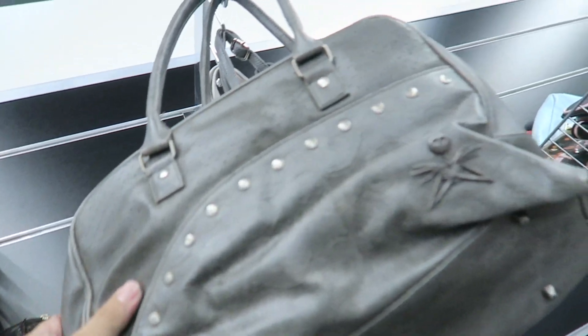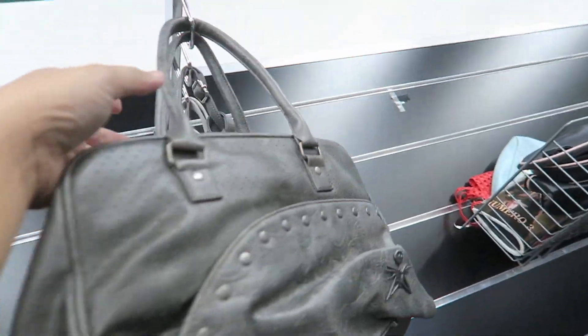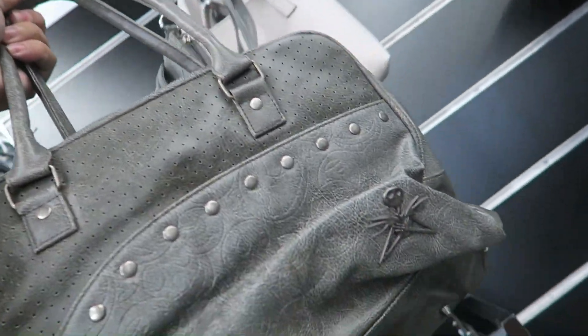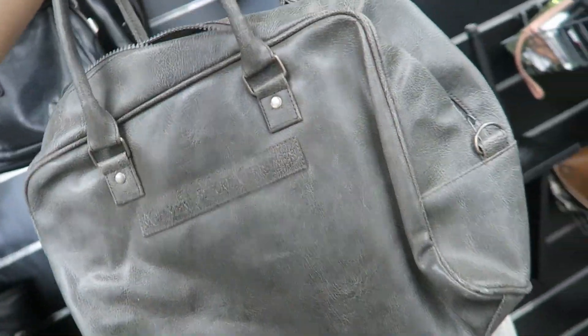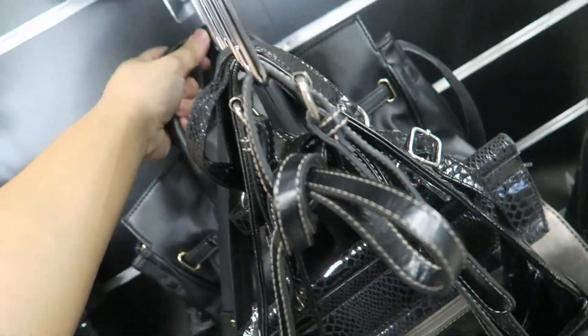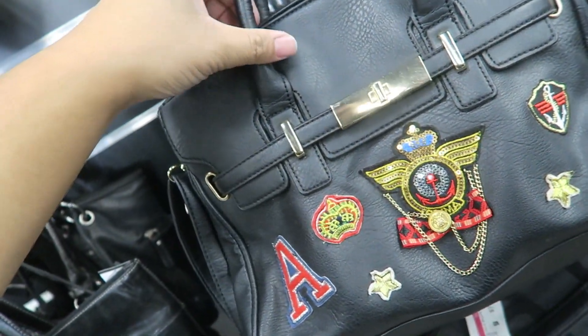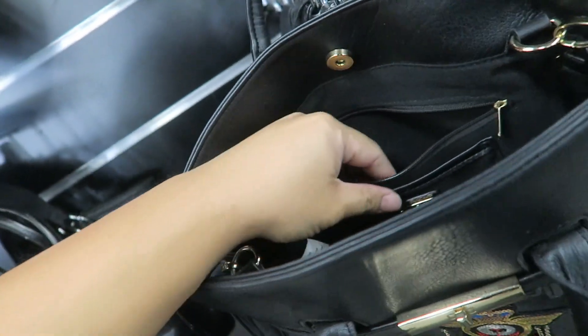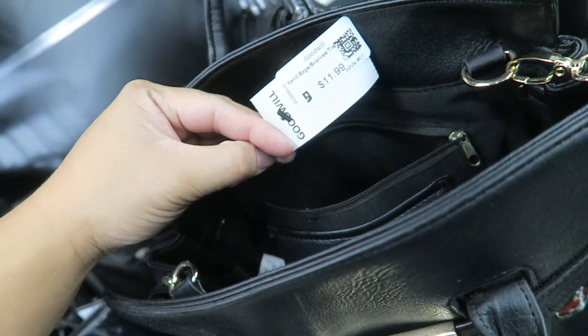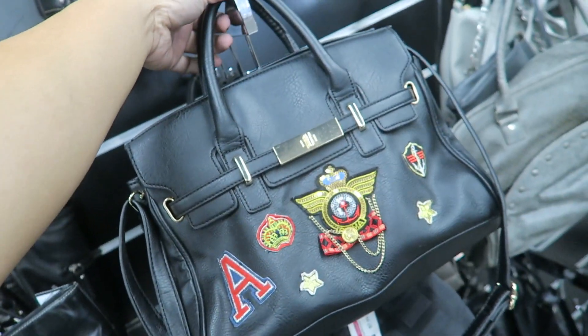Let's see what else they have here. Oh, is this like a Nightmare Before Christmas bag? It is! My sister might actually like this — she loves Nightmare Before Christmas and so does Eliza. Just going through — it's a fake little Birkin. Kind of cute because of the patches. And here's an Aldo bag at $11.99.